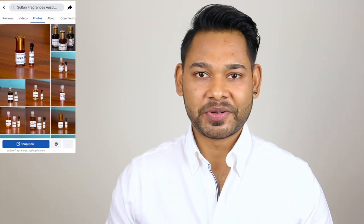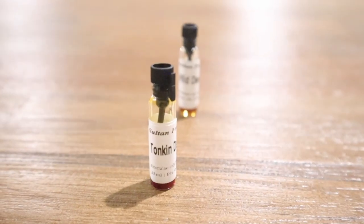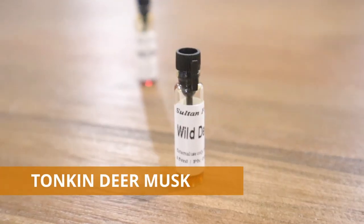If you've been watching my videos, you will know by now how much I love musk notes in fragrances. After using some fragrances with a prominent musk note, I realized I really enjoy wearing musk based fragrances. Today I'm super excited to share my thoughts on these two fragrances — the first is Tonkin deer musk and the other is wild deer musk.